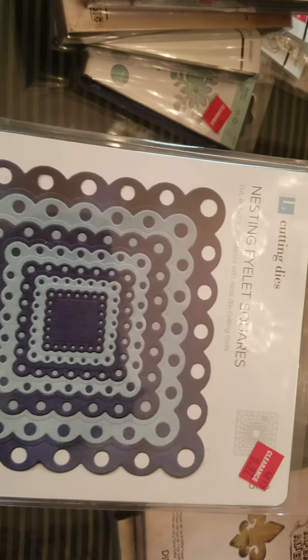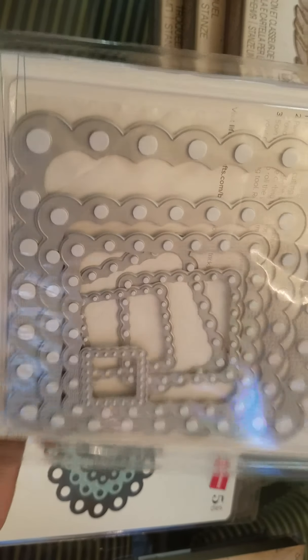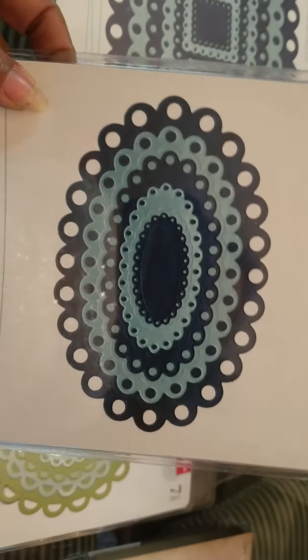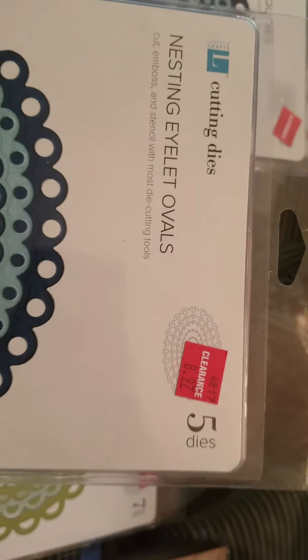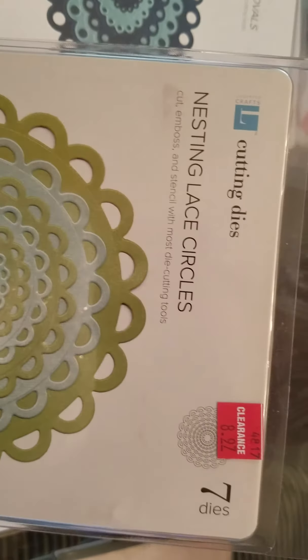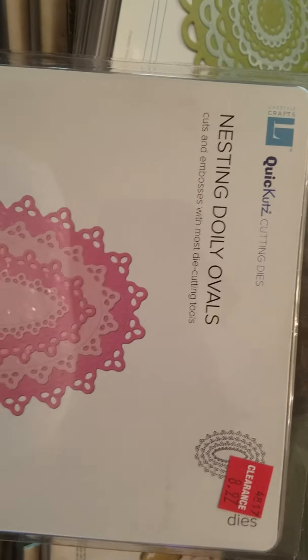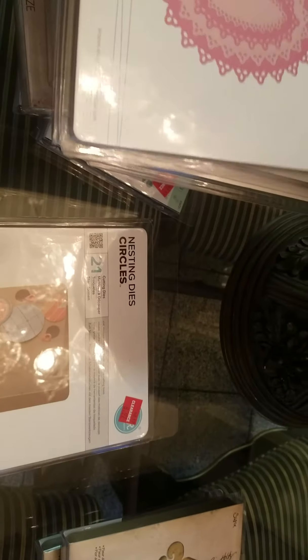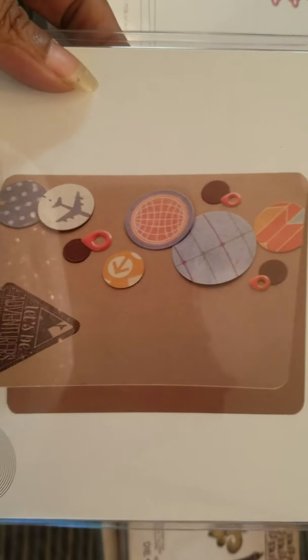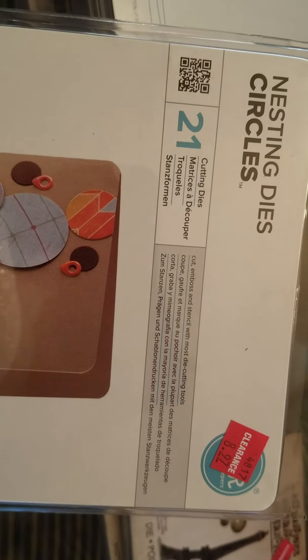I got these ones right here — these are the Quick Cuts. They come with so many of them, seven of them, and these were $8.97. Seven of those. And this little doily is so cute. I'm going to check to see which ones I have — this one has a lot of circles inside, 21 to be exact.